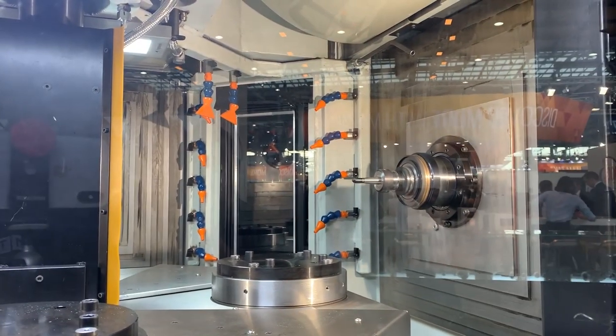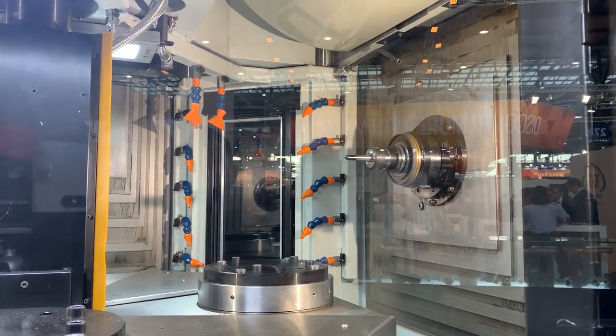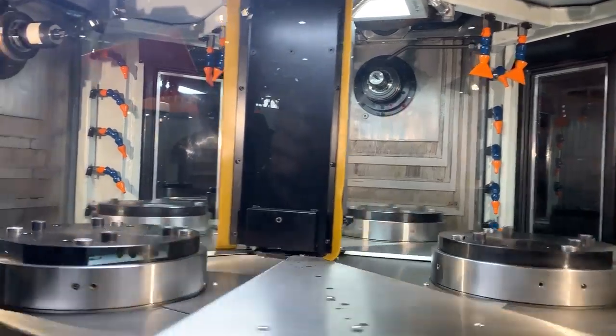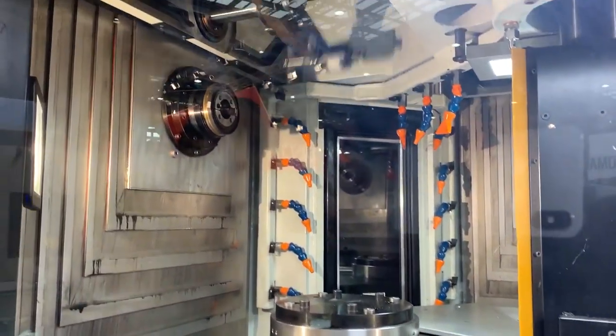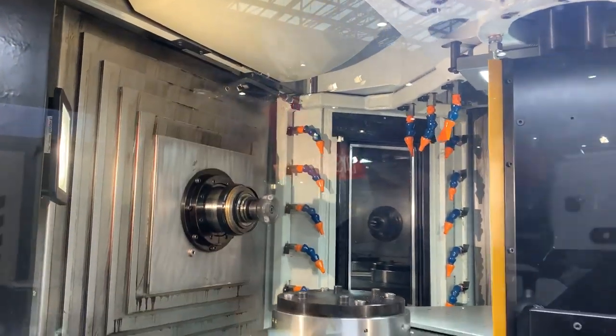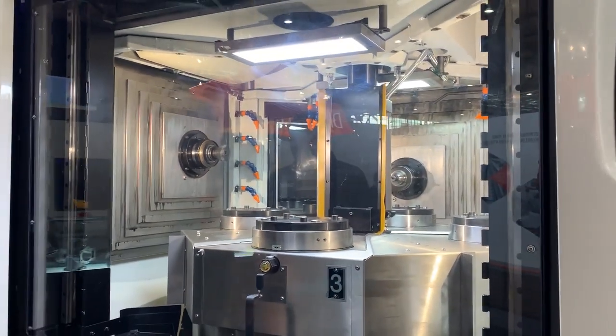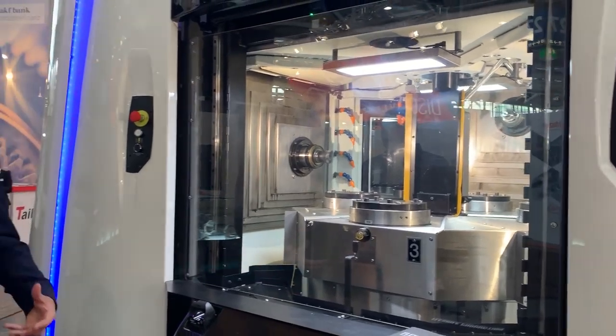So we've got three almost horizontal machining centers here, all in one machine, all in one footprint, and they're all working independently. That's correct — it's exactly three CNC horizontal machining centers, but of course having three spindles, the production is like three times faster.